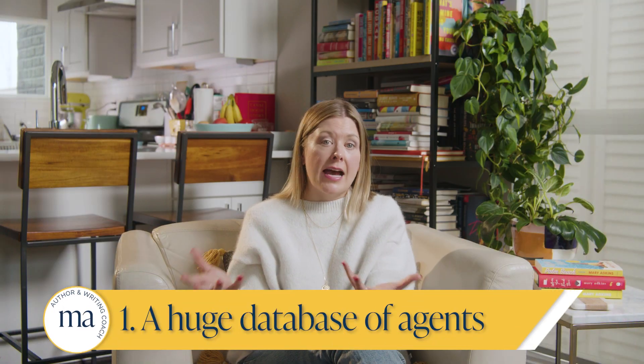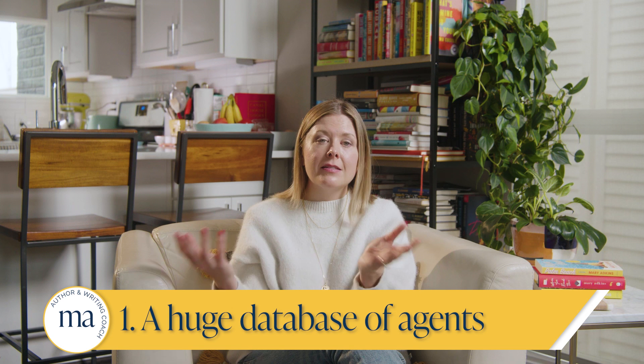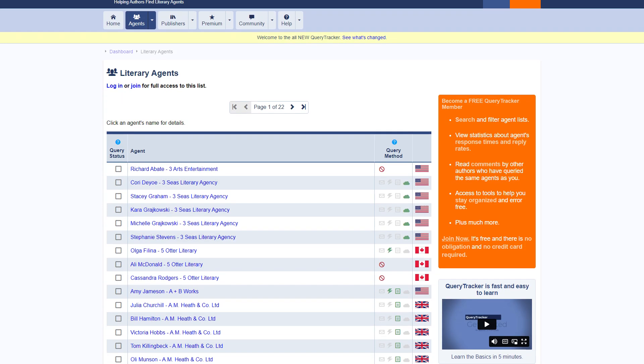First, it offers a huge database of agents. This is massive. You don't have to conduct search after search online, hopping between websites, jumping back and forth between tabs, looking up agents yourself. Because over 1,700 agents are listed in Query Tracker and the platform makes it super easy to find a particular agent. You just type the name in the search bar or you can find them alphabetically. If you're looking for a particular agency, you find those listed here too.